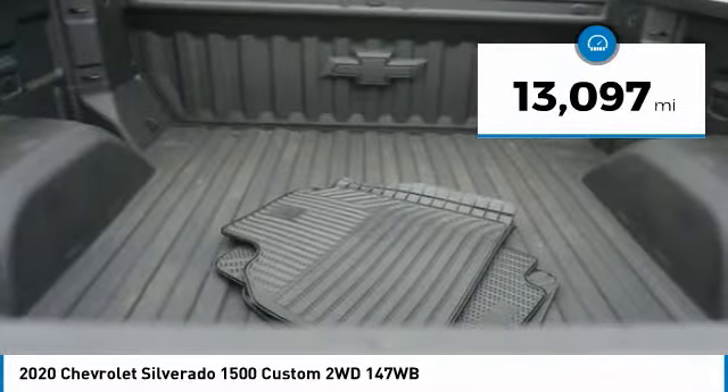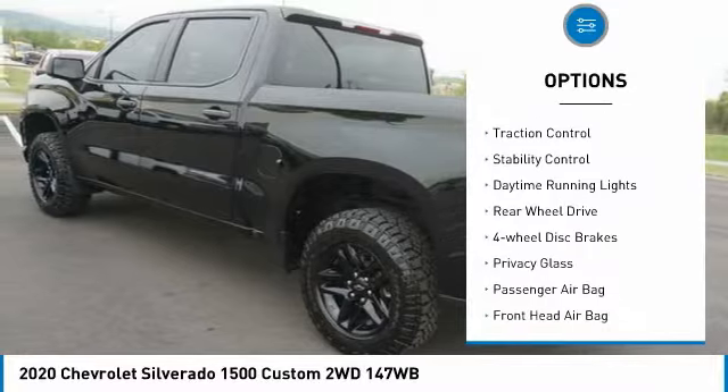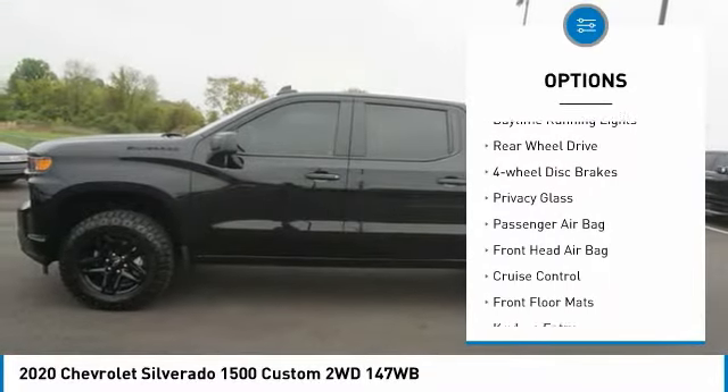Here are some of this vehicle's great options: tire pressure monitor, front tow hooks, heated mirrors, aluminum wheels, traction control.